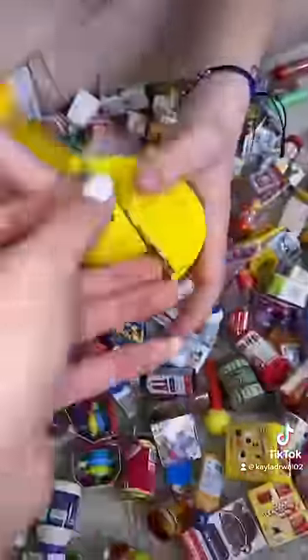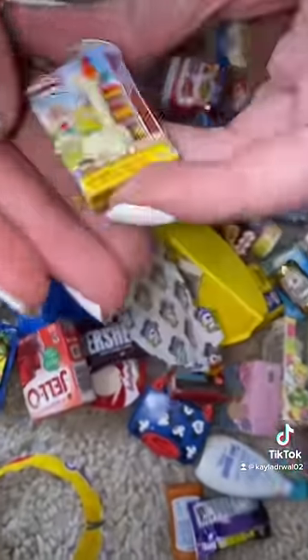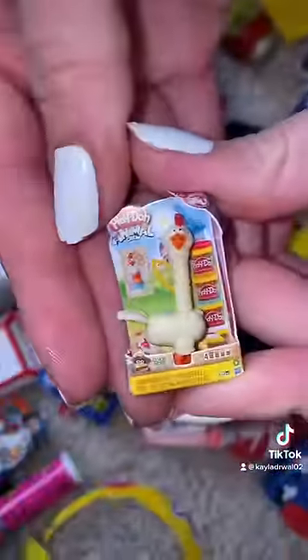I claimed this one. Let's see what's in there. It's a... Oh my gosh, it's a chicken. It's a Play-Doh chicken. I love it.